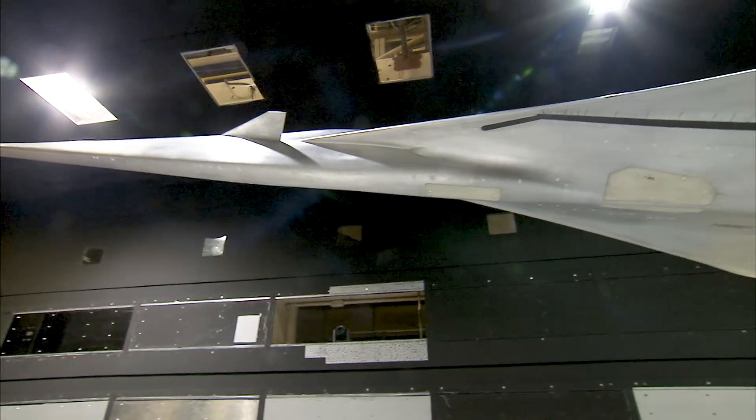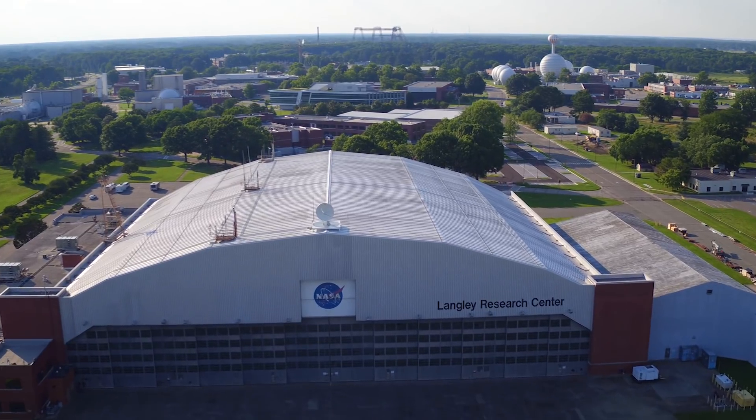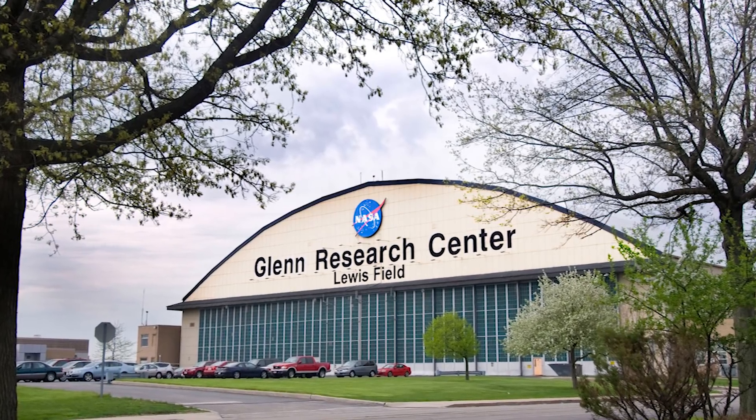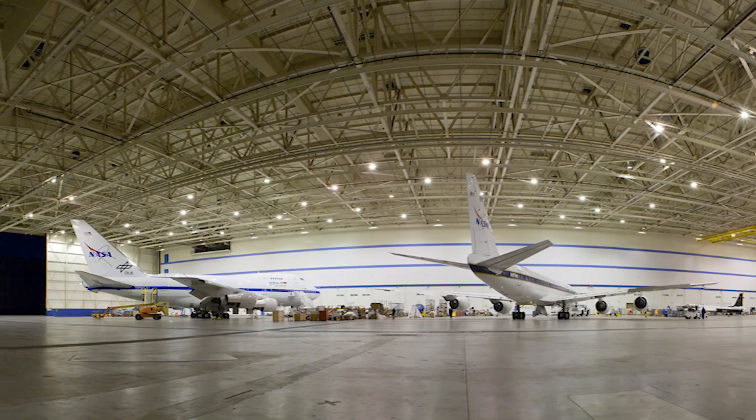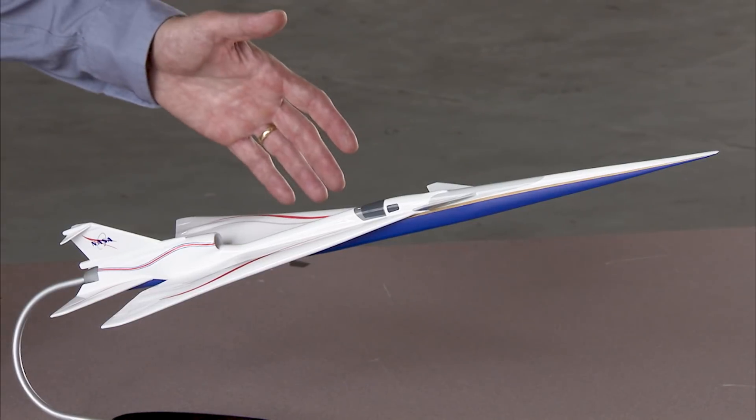What we have to do is actually build it, fly it, and take that data and prove that that's actually true. It's a partnership between NASA and Lockheed. It involves not just Langley, but all the aero centers — Glenn, Ames, and Armstrong have important parts of this as well. So it's really a combined NASA aeronautics effort with our prime contractor, Lockheed, and our engine provider, General Electric, to make sure this aircraft comes together on schedule and meets our requirements.